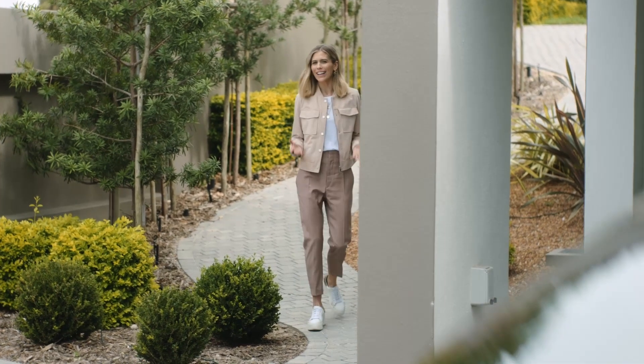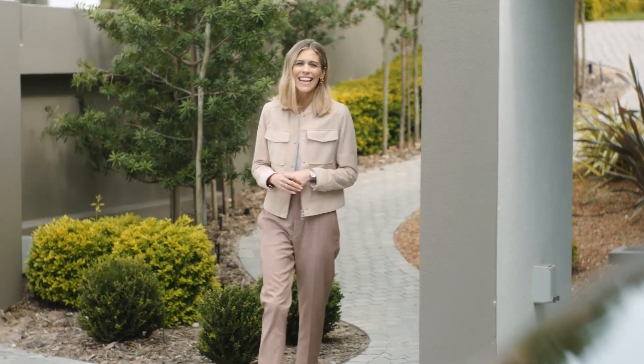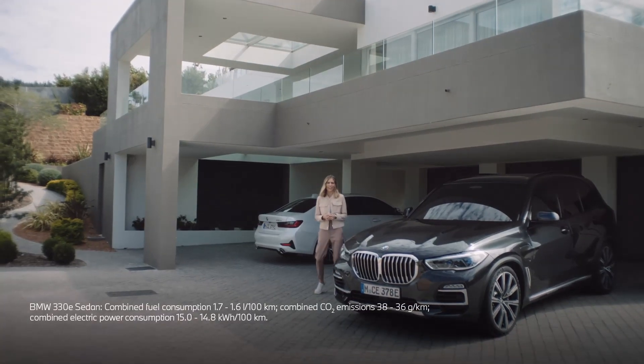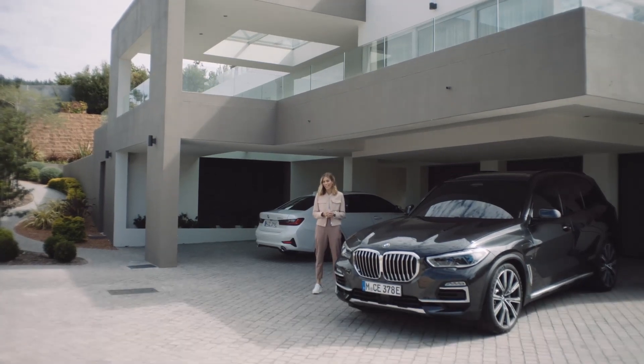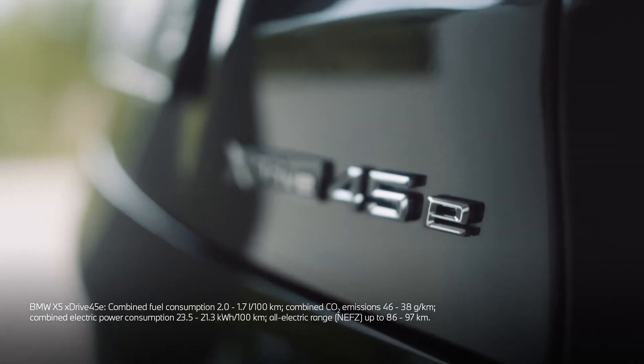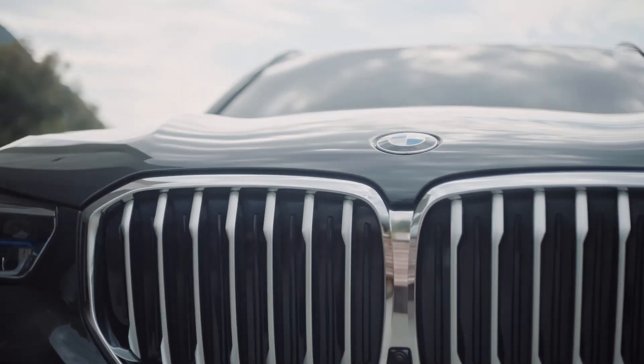So what do we mean by joy electrified? It's driving fun and comfort in a range of cars that guarantees compelling sustainability, and it comes with an ingenious digital experience. BMW offers a great variety of plug-in hybrid models, like this one, the BMW X5 xDrive 45e, bringing together the best of two worlds.